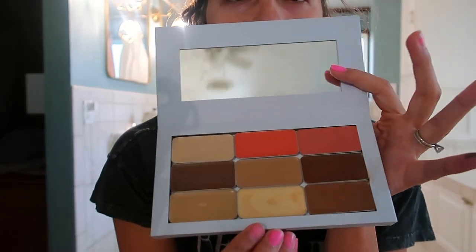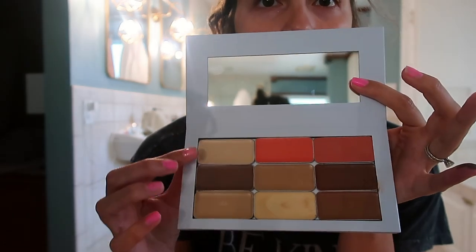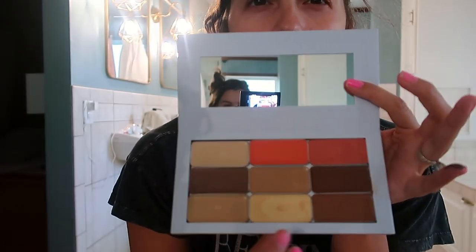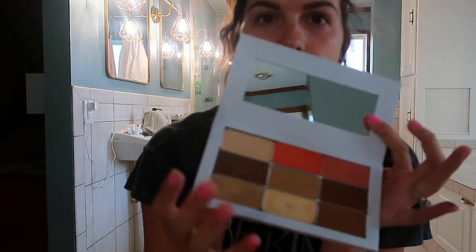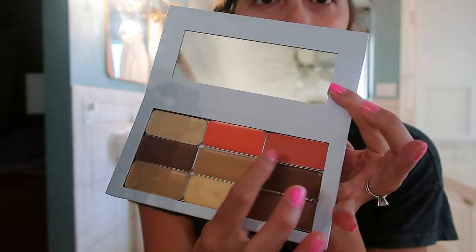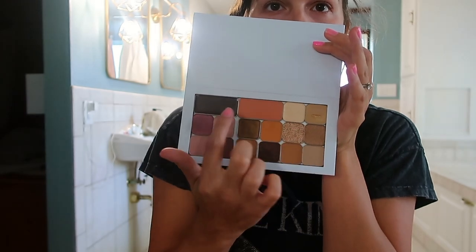These are the face colors I got. This is like a highlighter color, this is my concealer color, my face color, contour, and bronzer. I know they look dark but I've seen so many people use these colors and I know it's gonna work. These are lip and cheek colors, these are all eyeshadows, and then these are additional lip and cheek colors. I've never done this before — I've watched videos.